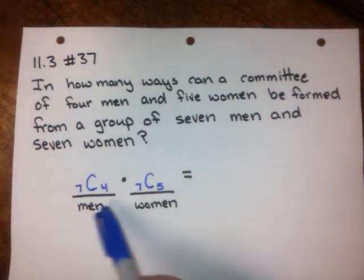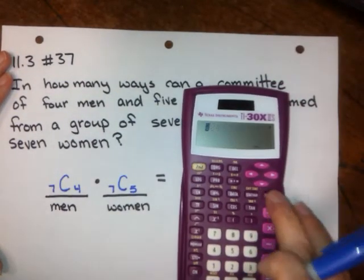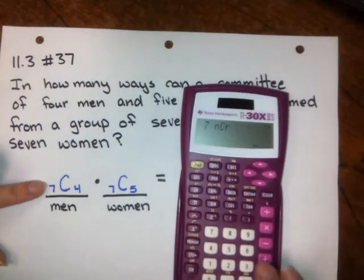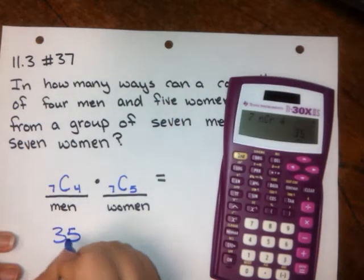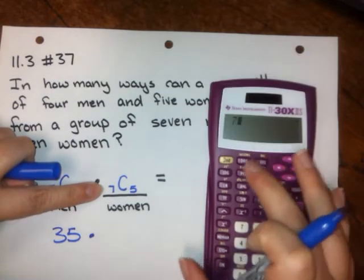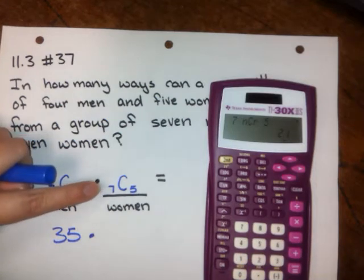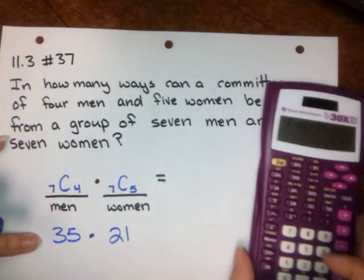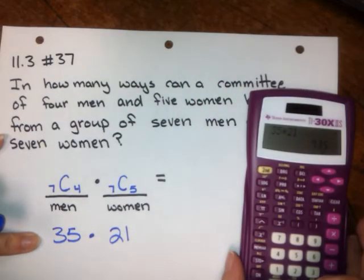We plug this into our calculator using the probability key. For the men: 7 NCR 4, which gives 35. For the women: 7 NCR 5, which gives 21. So 35 times 21 gives us 735.